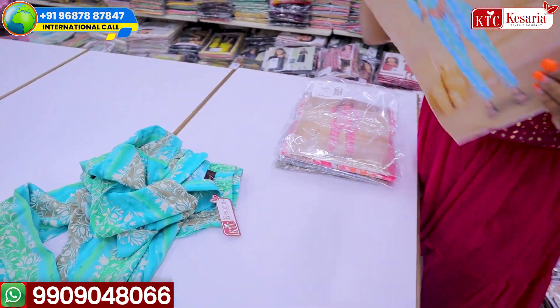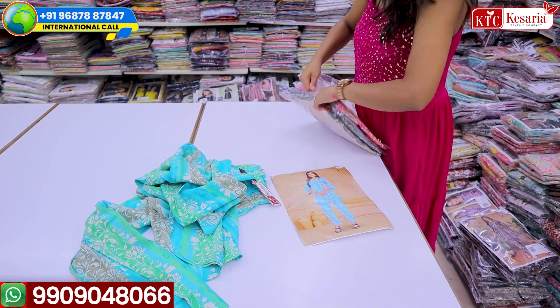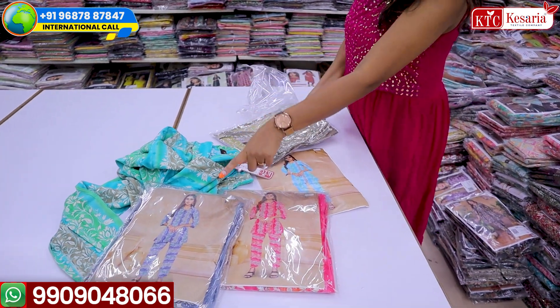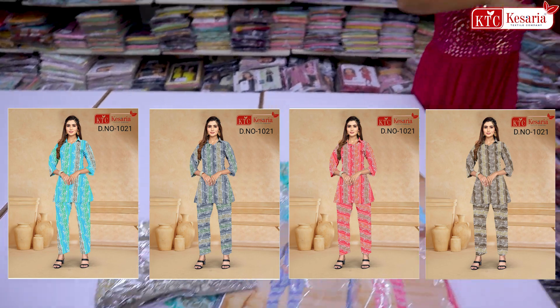You will get a photo with every particular dress and today's video is all about showing you the natural process and natural look of every Korthes. These are the color options in this particular Korthi — you can see purple color, pink color, and a pretty brown color. The photo is behind and this is the brown color.